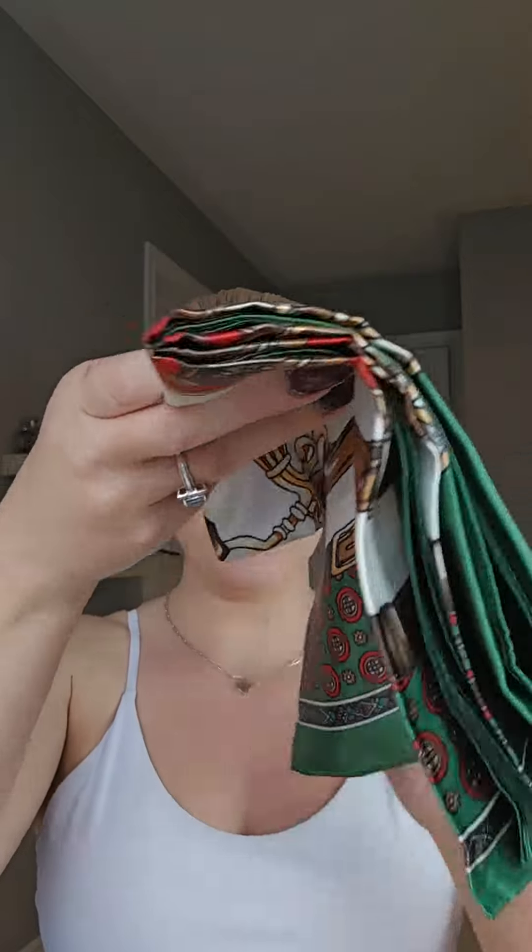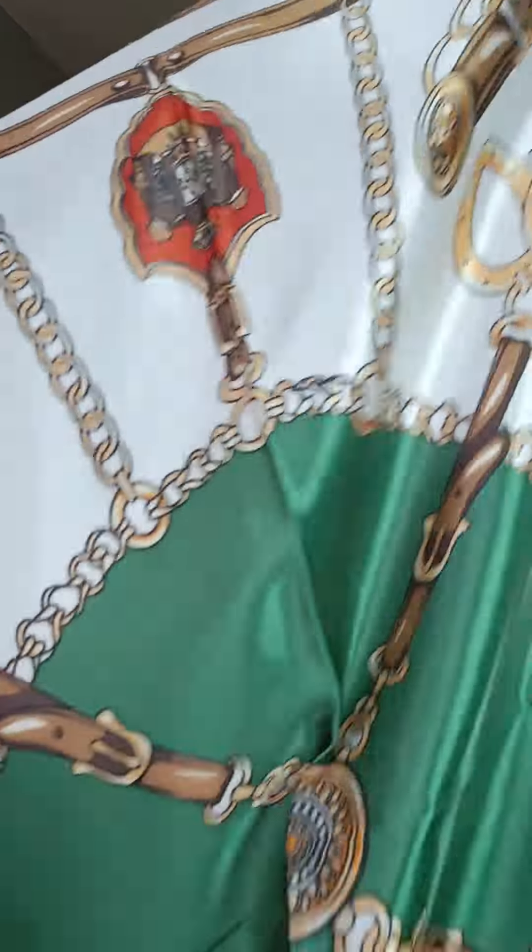There's also this extra little envelope in here. So let's see what is inside. So pretty! I am going to create some cool looks with this scarf. I love a satin scarf. So that is a lot of fun. All right, let's get into the wigs.